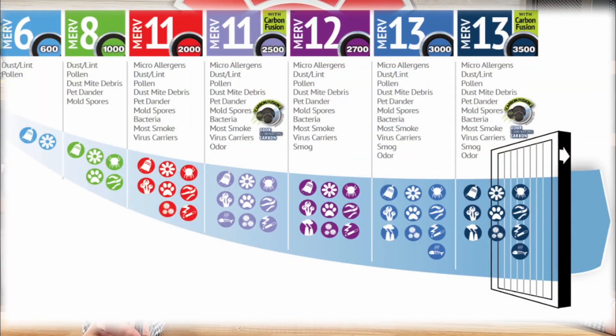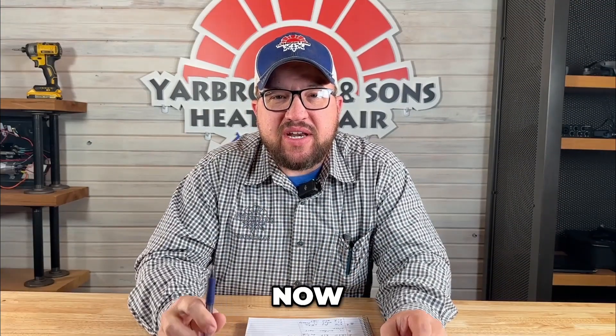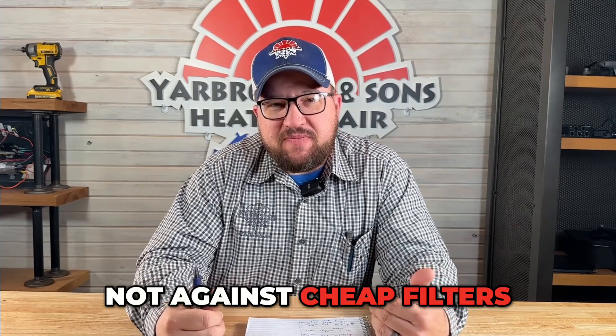MERV ratings usually start around eight. There are cheaper filters than that, but I would not go lower than a MERV 8 rated filter — that's what I use on my house. I also suggest always doing a pleated filter. I like those a lot better than the hog hair and cheap fiberglass filters. I'm not against cheap filters.